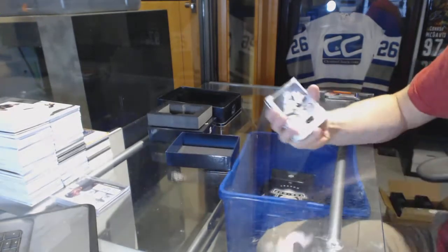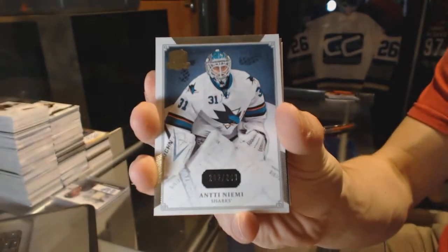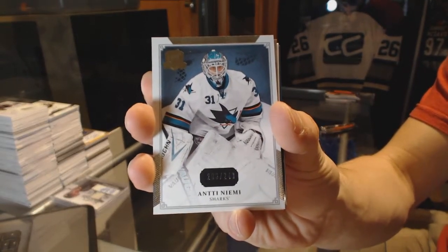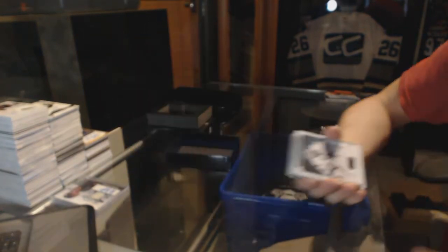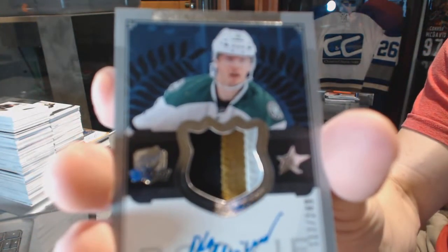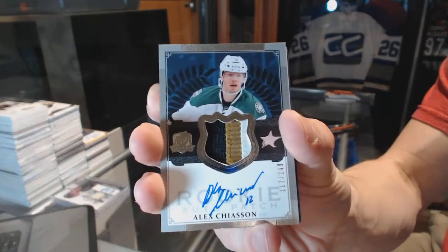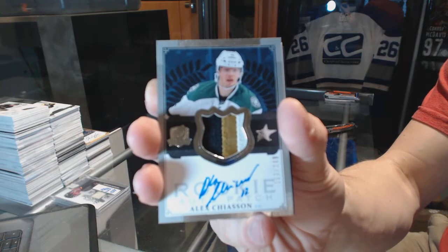Alright, we've got a base card number 249 for the San Jose Sharks, Ante-Niamy. We've got a three-color rookie patch, number 249, for the Dallas Stars, Alex Chason.